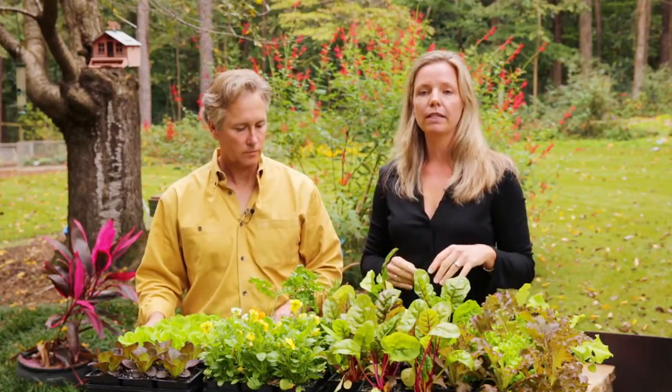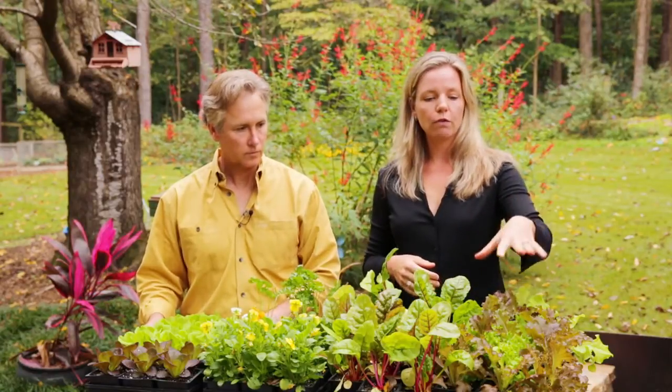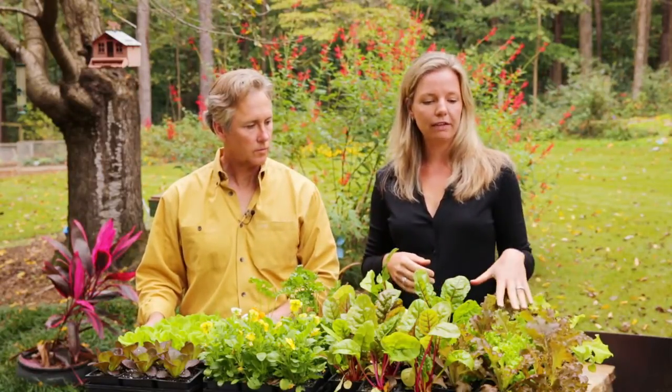What I like to do in an effort to time things is go ahead and put in some starts that I can find at a nursery, or maybe start my own seeds early in the season. So for example, with lettuce, I'll plant some leaf lettuce that's already up this time of year — October-ish — but then at the same time I'll seed some. That way I have a succession of plants so that I can have a fresh salad basically all winter long.